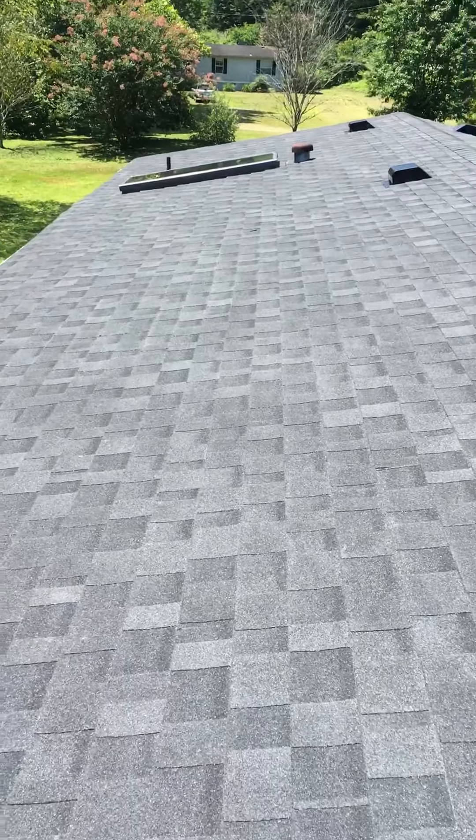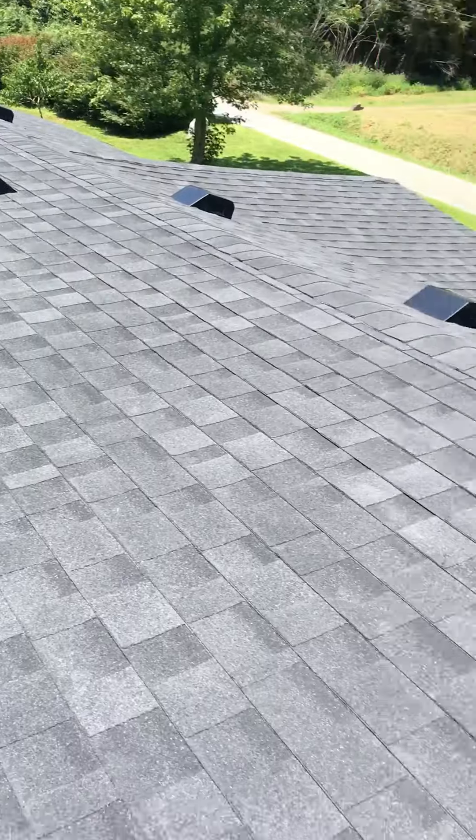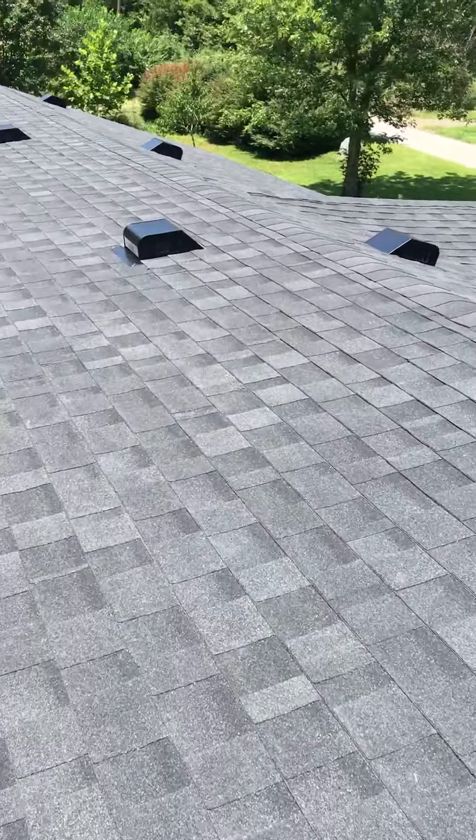This is a dimensional shingle that we laid down. You guys have gotten a look at the roof deck that was here — I'm walking on it and it feels great.